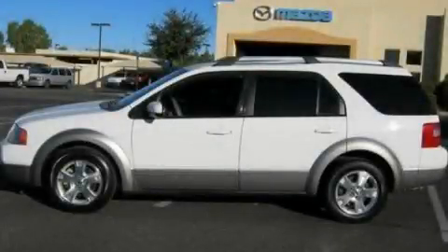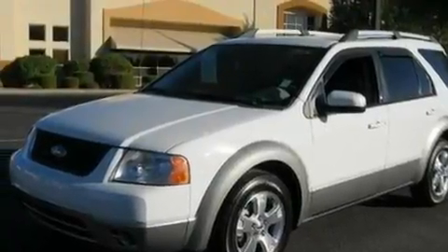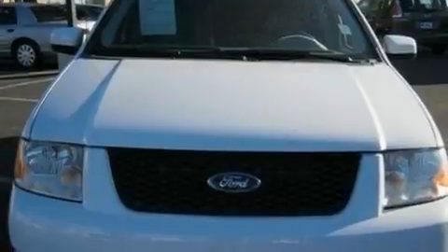This is a 2007 Ford Freestyle, functional utility for a modern lifestyle. It has a 3.0-liter six-cylinder engine and a continuous variable transmission.